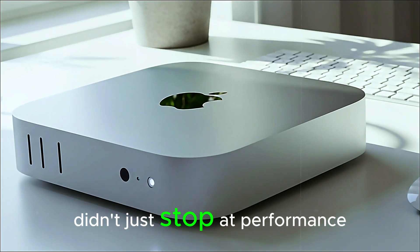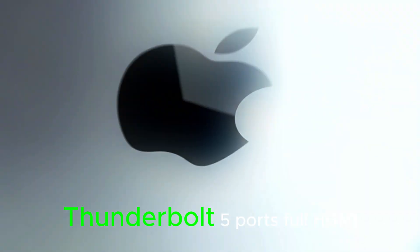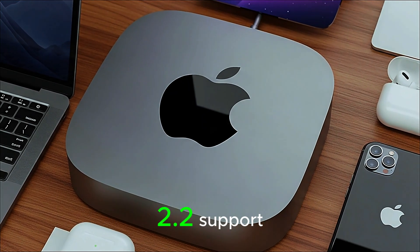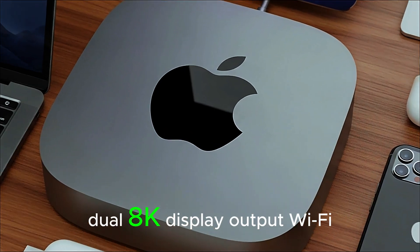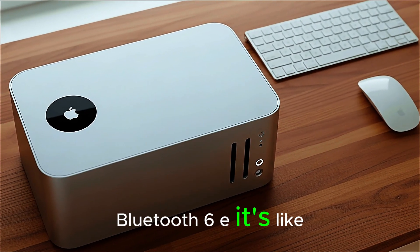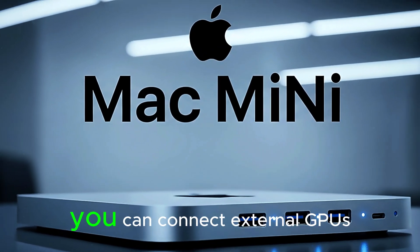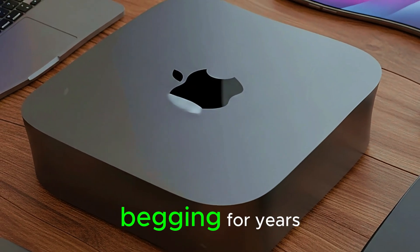And this time, Apple didn't just stop at performance — they've gone futuristic with connectivity. Thunderbolt 5 ports, full HDMI 2.2 support, dual 8K display output, Wi-Fi 7, Bluetooth 6E. It's like Apple took every wish from creative professionals and just made them real. And for the first time, you can connect external GPUs natively, something Mac users have been begging for years.